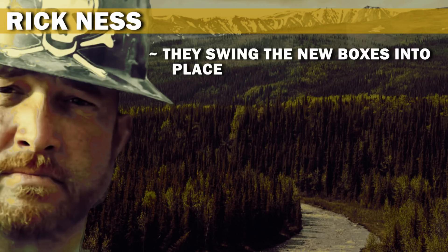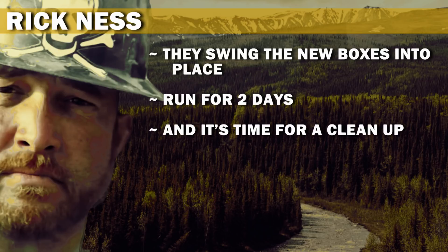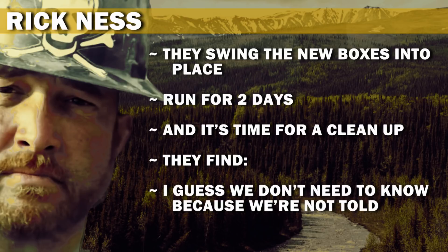They swing the new boxes into place, run for two days, and it's time for a cleanup. They find... well, we don't need to know, because we're not told.